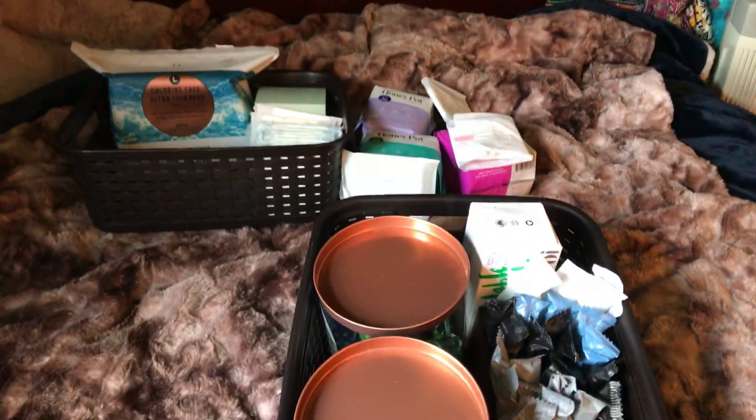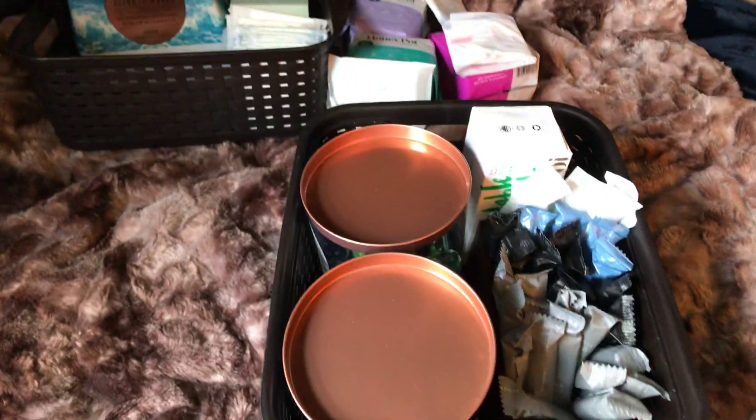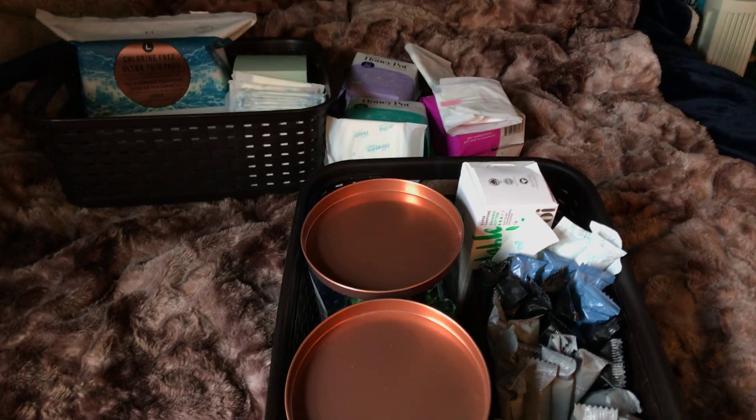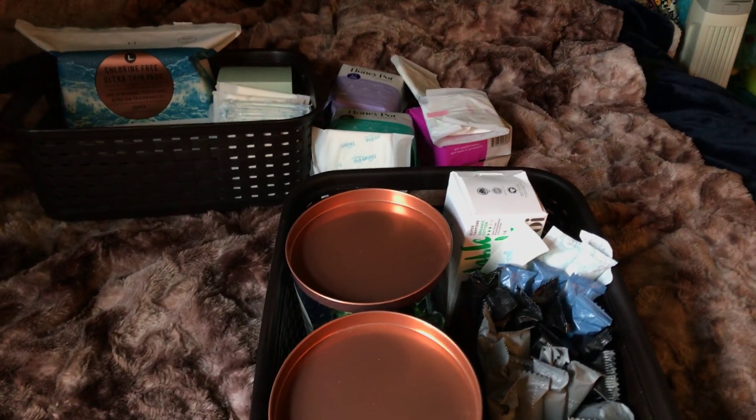That's all of my organic products. Thank you girls for watching. I hope to do an updated version of this once I get everything in the mail, so talk to you girls later. Bye!